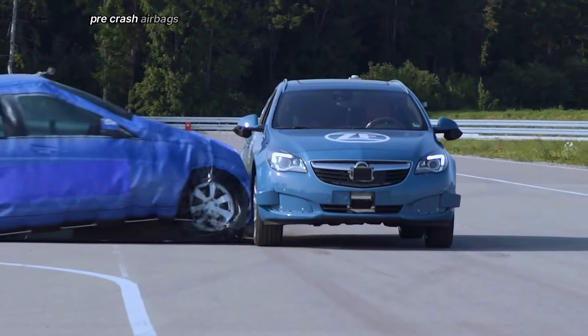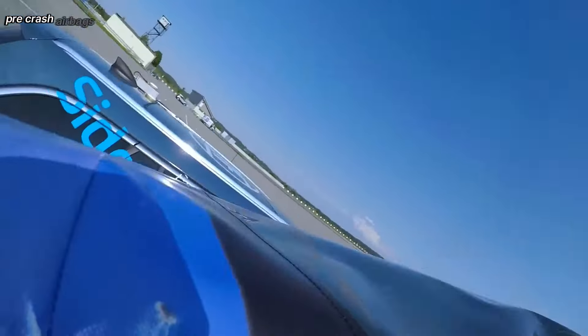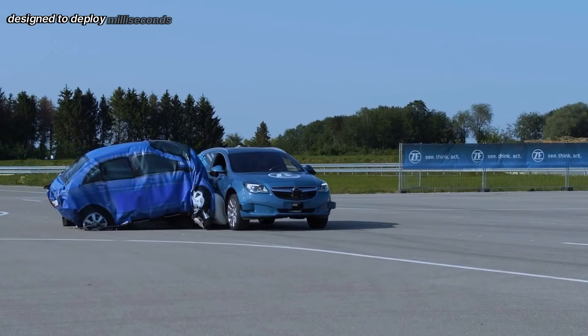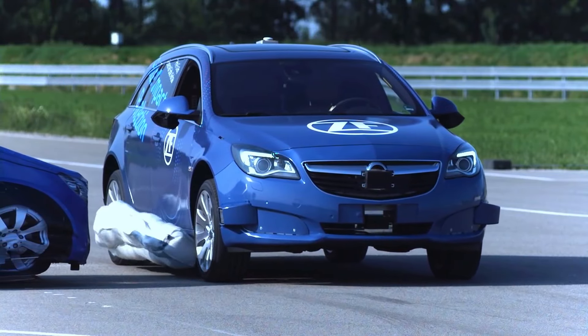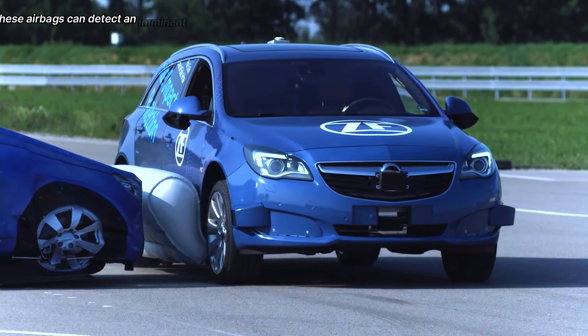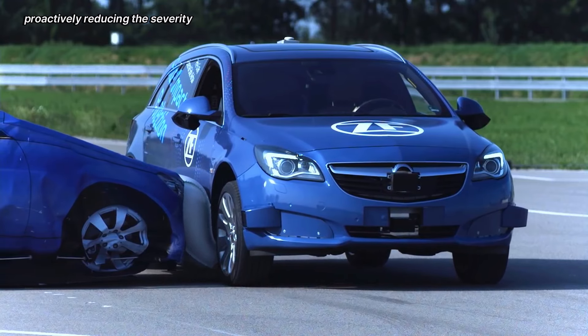Pre-crash airbags are a cutting-edge safety feature designed to deploy milliseconds before a collision, providing an additional layer of protection for vehicle occupants. By using advanced sensors and algorithms, these airbags can detect an imminent crash and inflate proactively, reducing the severity of injuries.